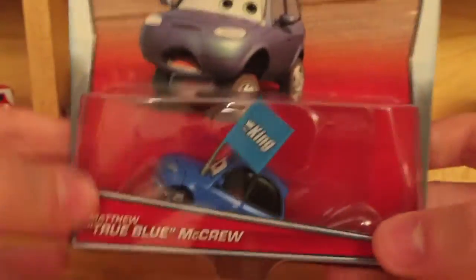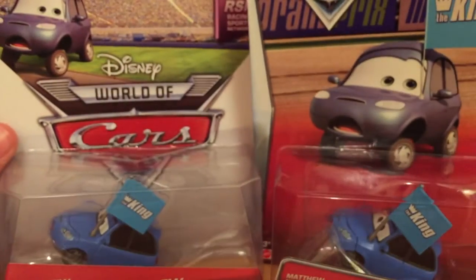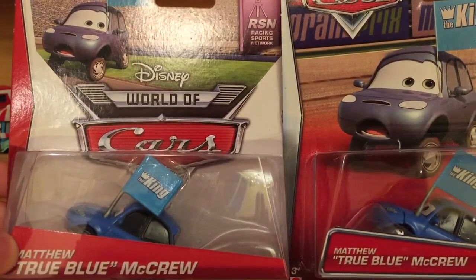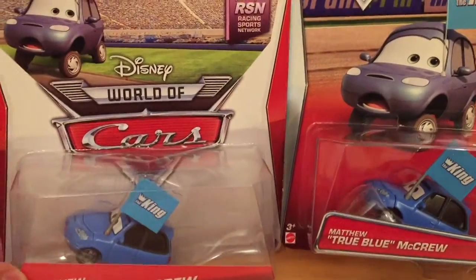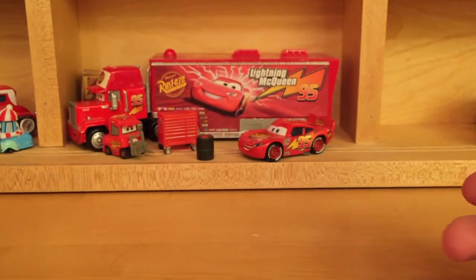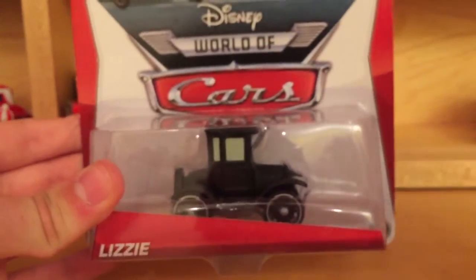This was also released in 2014 in the Racing Sports Network series — you can see the difference in the packaging, but they did keep the same art, just enlarged it a little bit. I actually really do like this car. It's its second time released as a single after only being released in the Final Lap, so I guess it's its third time technically.